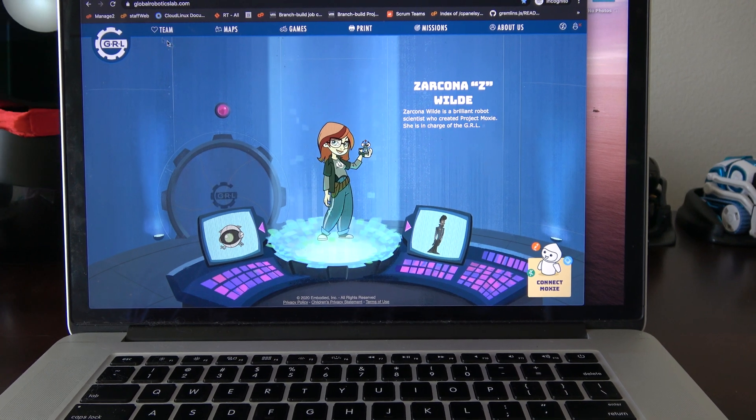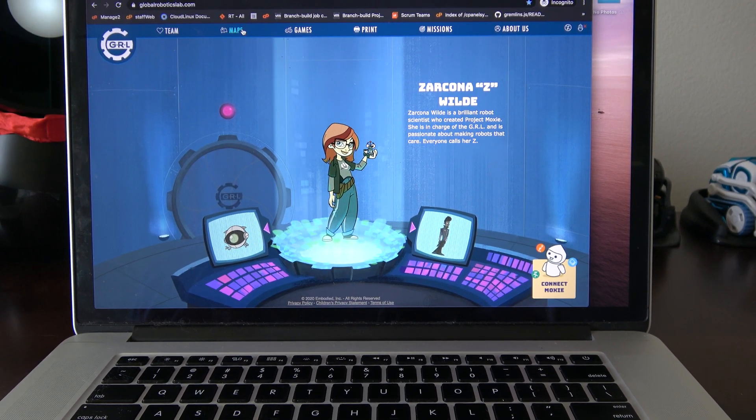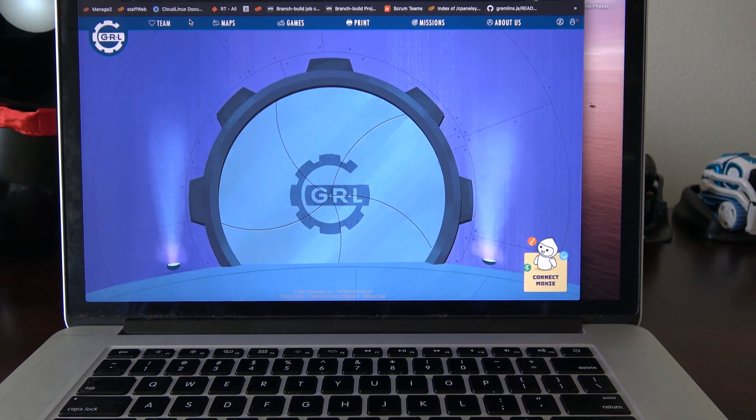Eye Spies are a little concerning. Anyway, so that's the team. And if you go back, it goes back to the main page.